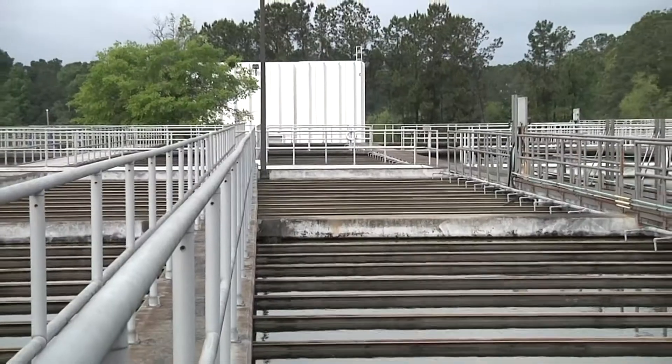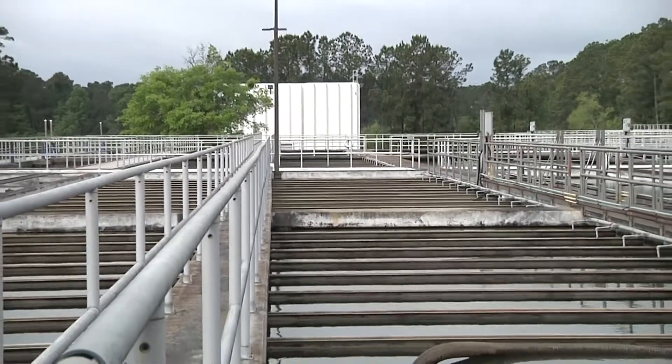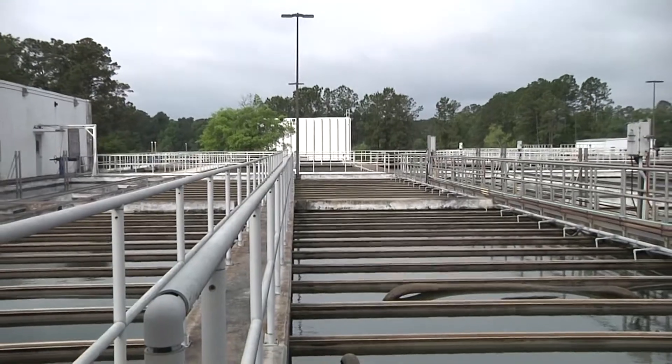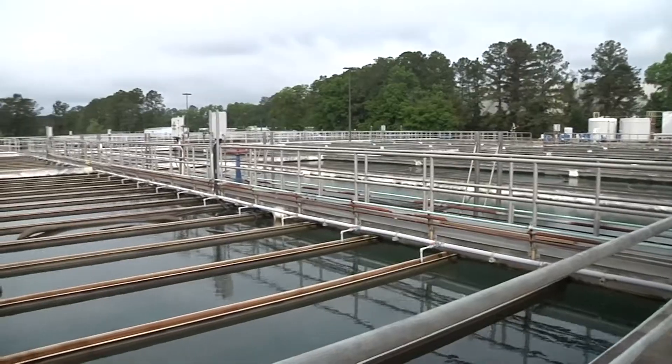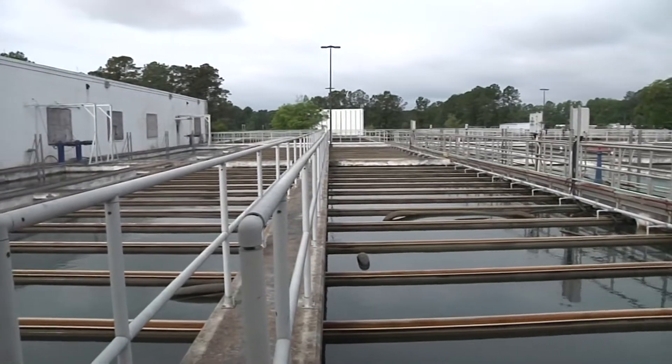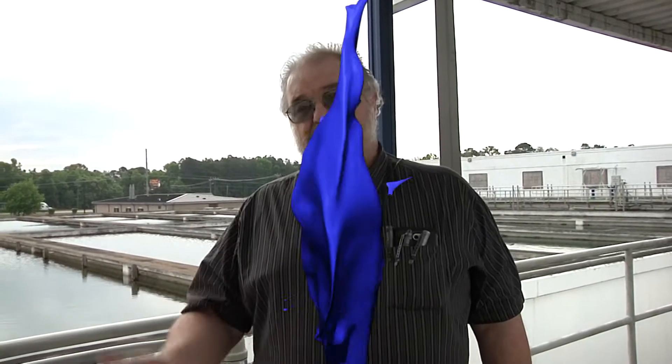We average between 30 and 40 million gallons a day; this plant has a capacity of 55 million gallons a day. We produce water for the City of Savannah, for our industrial customers along the river — the big paper mills buy water from us — and we also wholesale water to Port Wentworth, Pooler, and Effingham County.